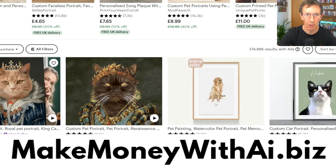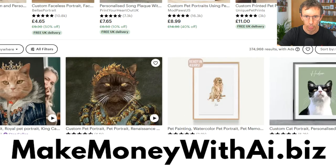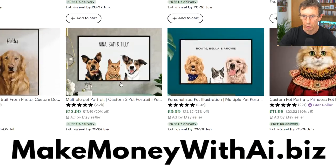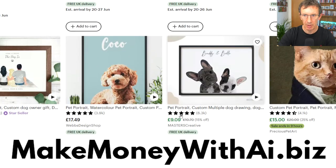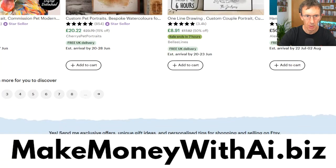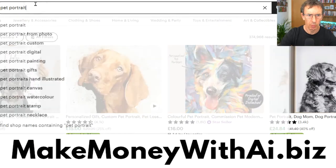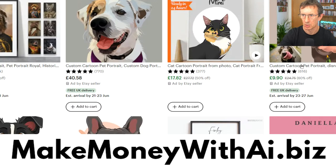This one is doing royal portraits, so we're going to open that up and have a look. I'm going to show you how to make these using artificial intelligence in just a few seconds. We've also got watercolor style pictures of animals, and people turning their pets into cartoons. I want to get three different styles here. A lot of money is spent on pets — people love their pets and will spend a lot getting them turned into various different styles.